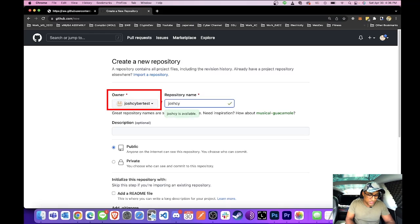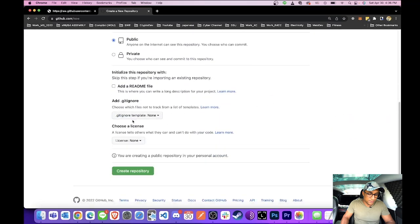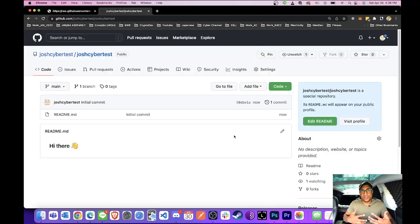Then we're going to create a repository. For your repository name, make sure you name it exactly whatever your GitHub username is. For example, mine is JoshCybertest, so I just type JoshCybertest. Once you type this, it says 'Oh, this is a special repository that you can use to add a readme,' and it will serve as your main profile page. Scroll down and check 'Add a readme file,' then click 'Create repository.'